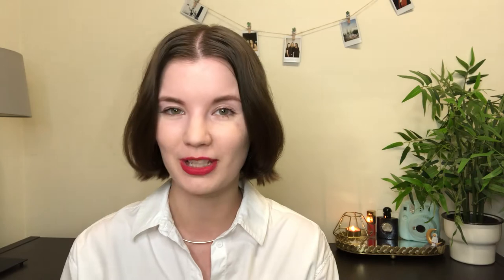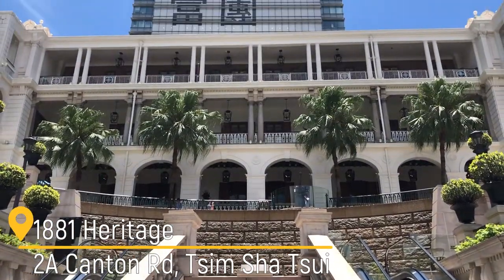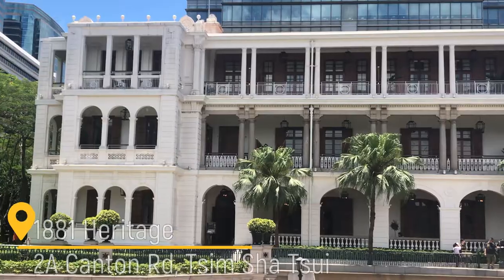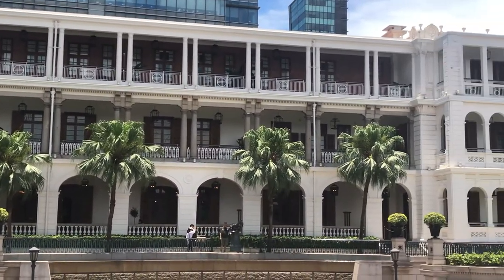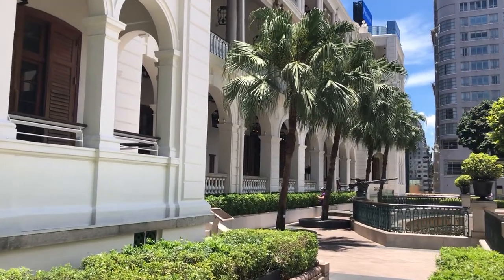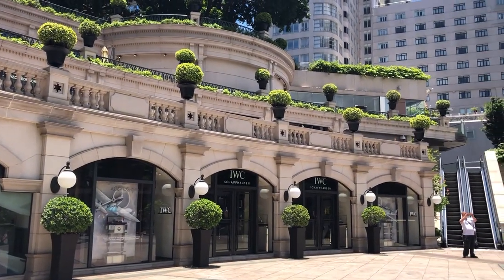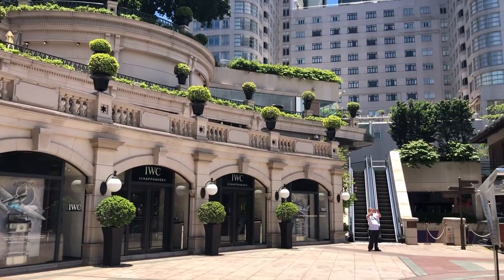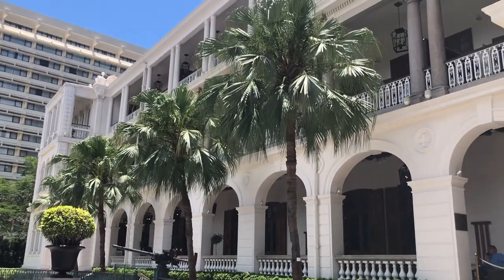1881 Heritage is another stunning colonial building situated in the heart of Tsim Sha Tsui. The main building was the former Marine Police Headquarters, which were renewed and restored. Before, inside there were prison cells that contained pirates and smugglers. Now, this 120-year-old building features luxury shops, fine dining restaurants, bars, and a hotel. There is also a heritage hall where you can discover the history of the site.